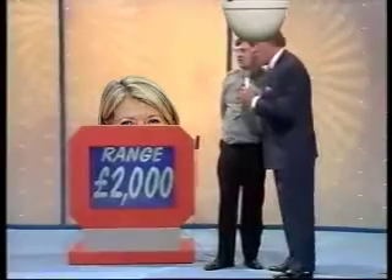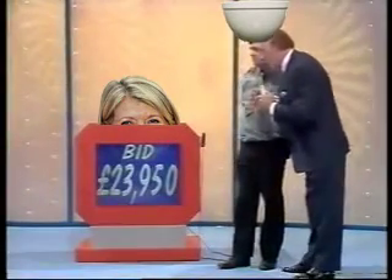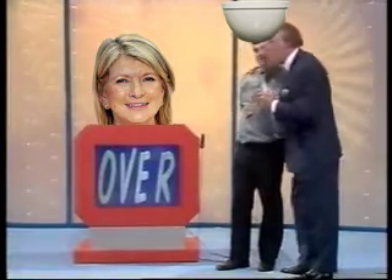Tell me when you're ready. £23,950. £23,950 is your bid. The actual price is £19,000. I think you went over.